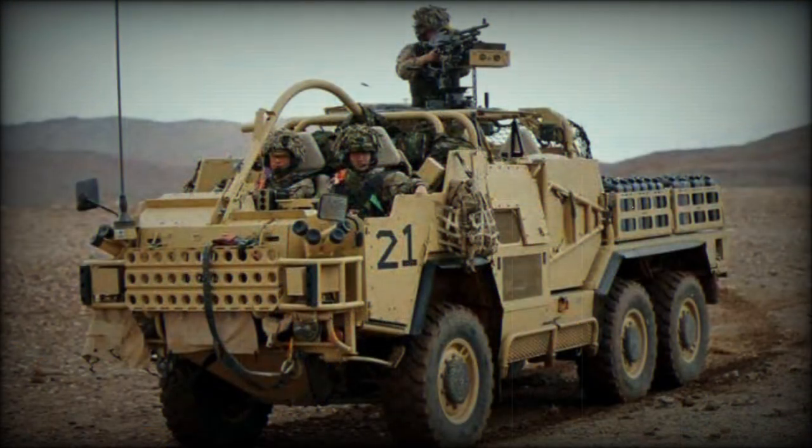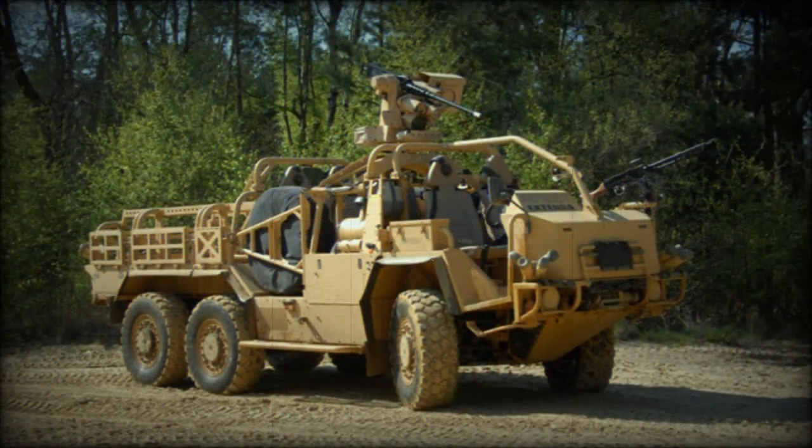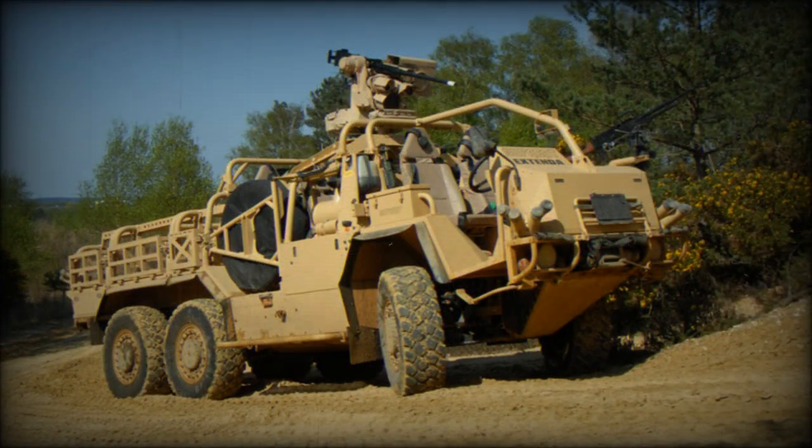The Supacat Coyote is intended to support long-range patrols. It is also used to transport troops, equipment and supplies. The British Army ordered more than 70 of these vehicles for service in Afghanistan, and the first Coyotes were delivered in 2009.